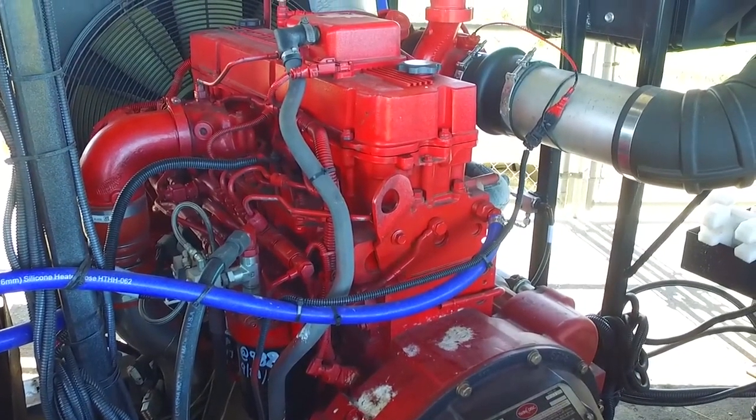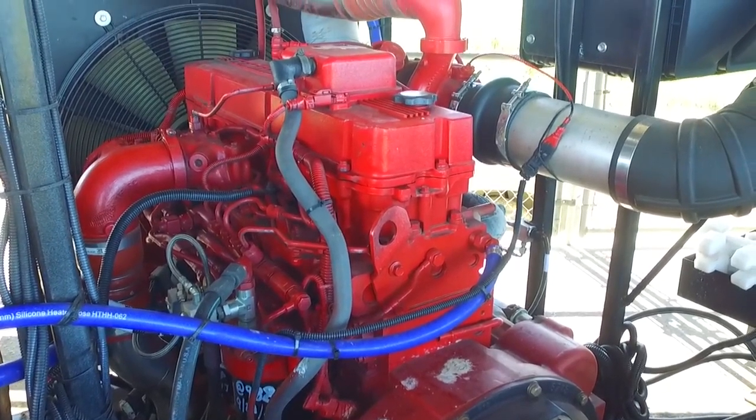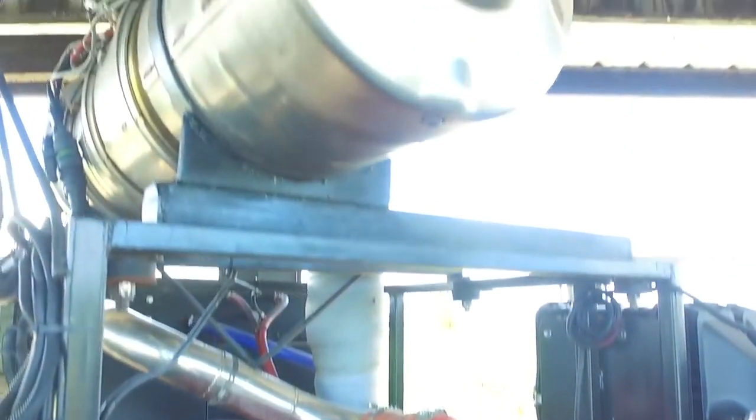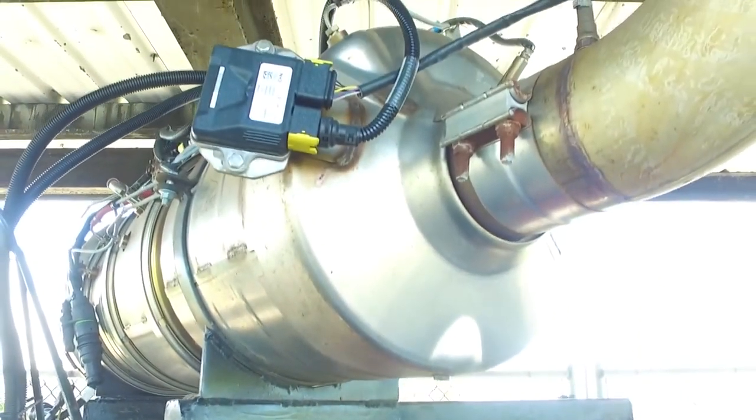Our Cummins engines, they run great. They're reliable. They're a strong engine. These definitely are a lot quieter than our other engines that we have, and the exhaust smell off of them is amazingly clean compared to the other ones.